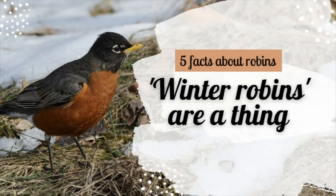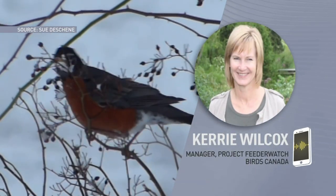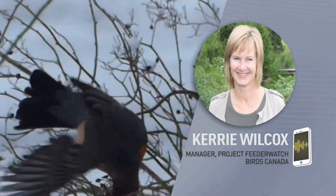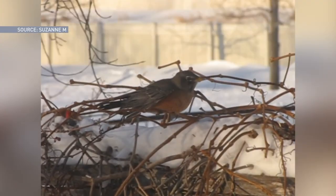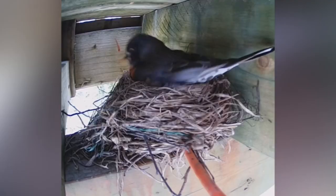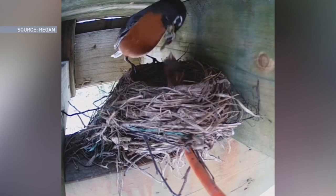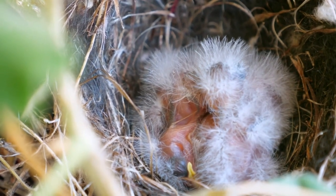Number one: winter robins are a thing. I coordinate a program called Project Feeder Watch, where people count the birds in their backyards and report them to us online. Last winter — winter of 2021 — robins were reported at least once over the feeder watch season, November through April, at 59% of sites in Ontario. That's way up from 27% in the first season of Feeder Watch in 1989.